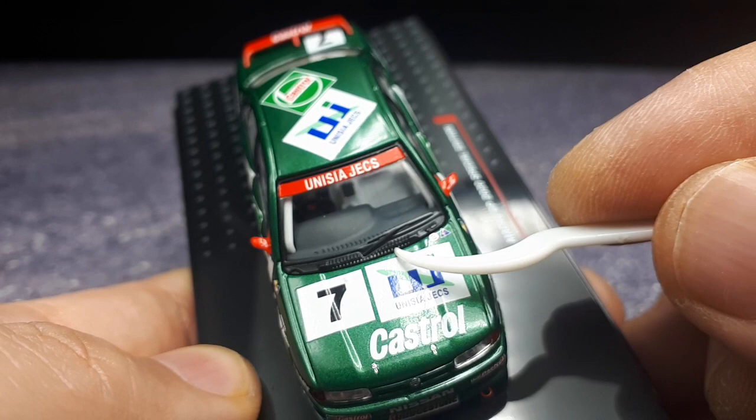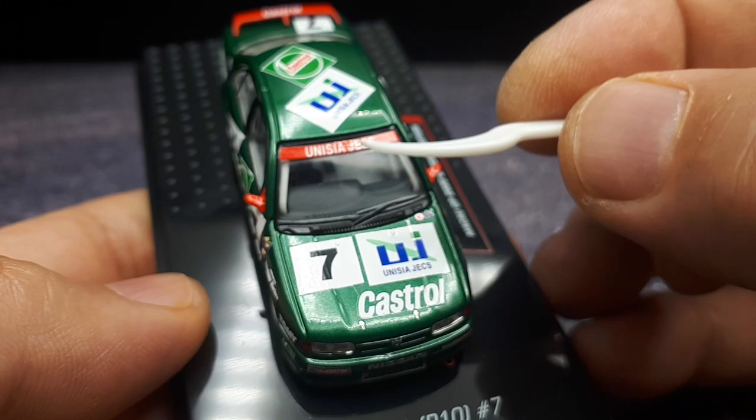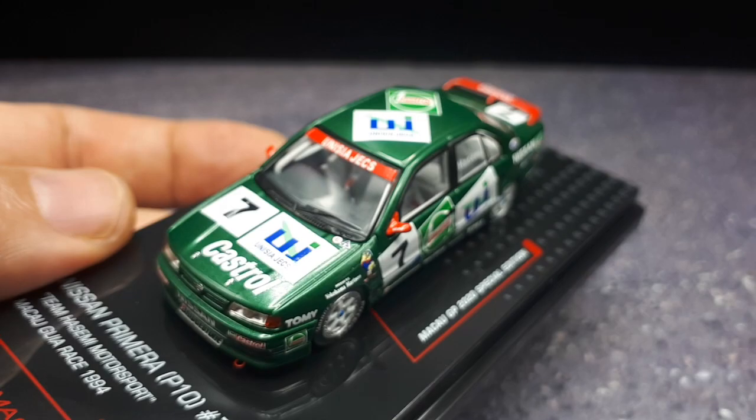They could have easily made a road-going version, but oddly, I haven't seen Inno put out a regular road version of this Primera, which I was hoping for — because I would actually like to get a model of the car I used to own.